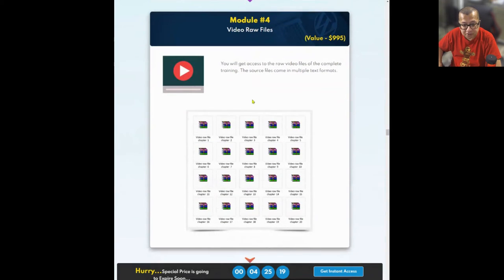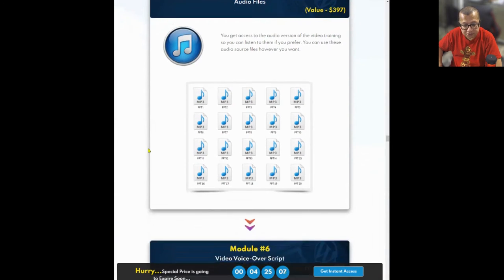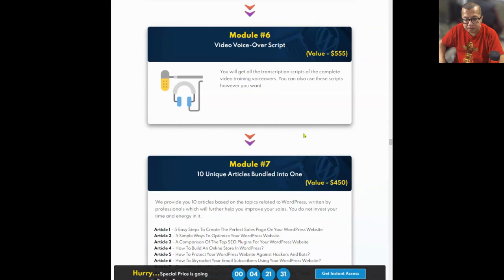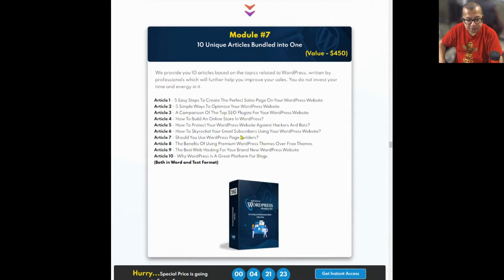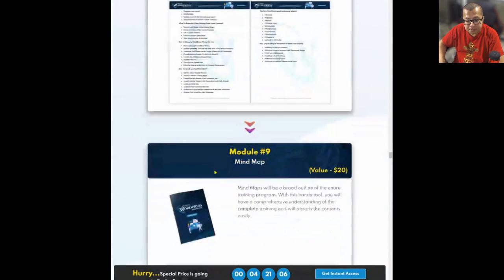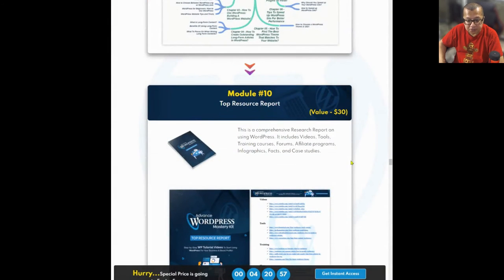Module 4 includes video raw files — you get access to the raw video files for the complete training, with source files in multiple text formats. There are also audio files — the audio version of the video training — and a video voiceover script so you can print out the script. Module 7 includes 10 unique articles bundled together, which you can use as a starting point before you sell your PLR of Advanced WordPress Mastery Kit. Module 8 is a cheat sheet. Module 9 is a mind map. Module 10 is a top resource report — a comprehensive research report on using WordPress.